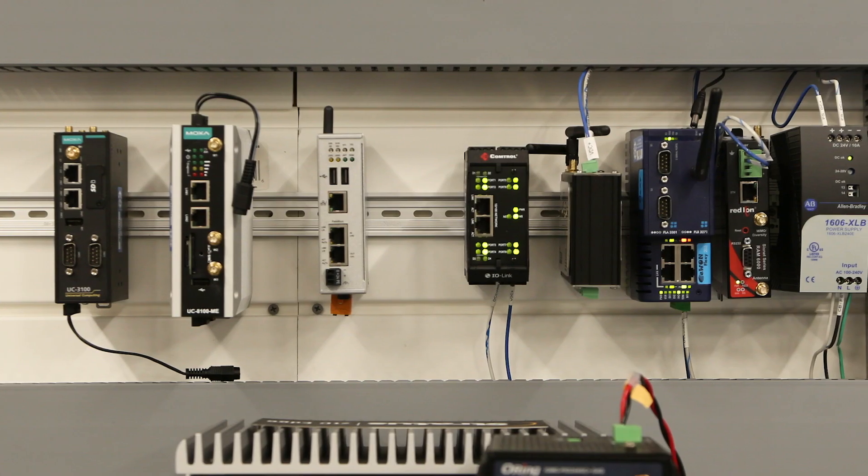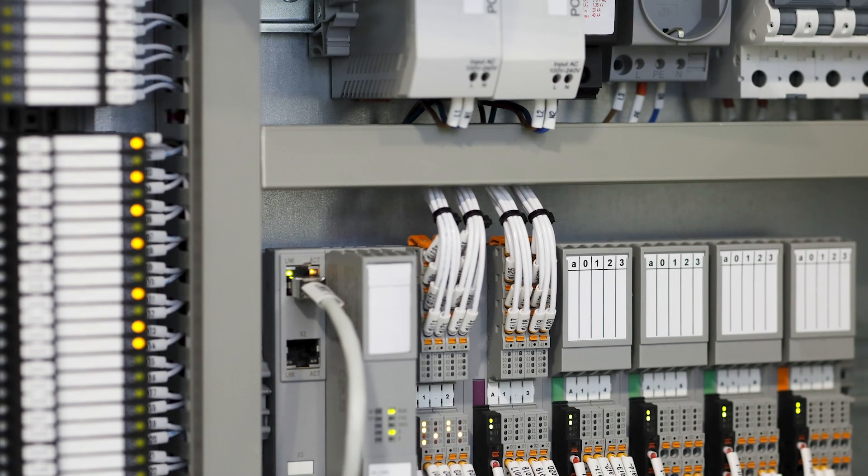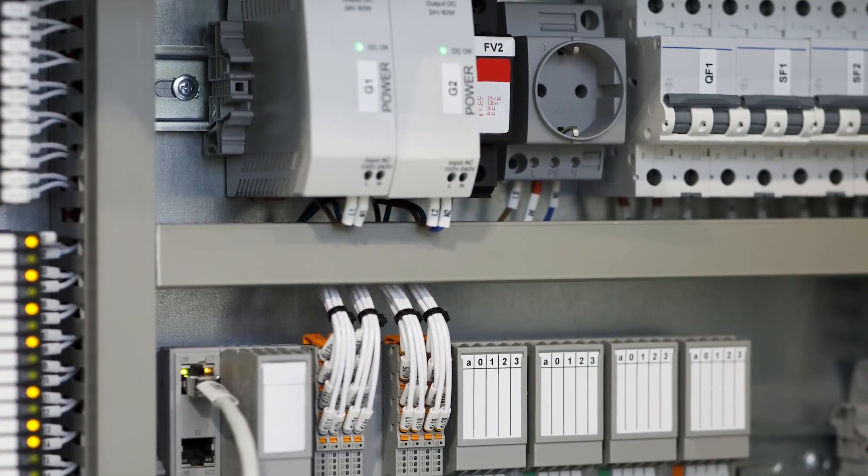PLCs vary in size and form factors. Some are small enough to fit in your pocket, while others are large enough to require their own heavy-duty racks to mount to. Some PLCs can be customized with backplanes and functional modules to fit different types of industrial applications.